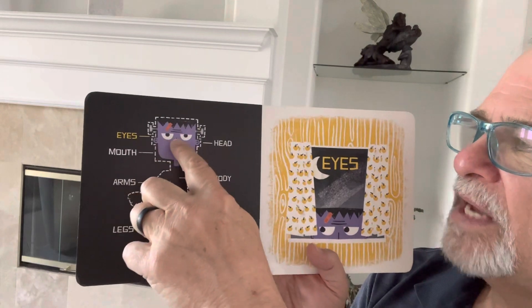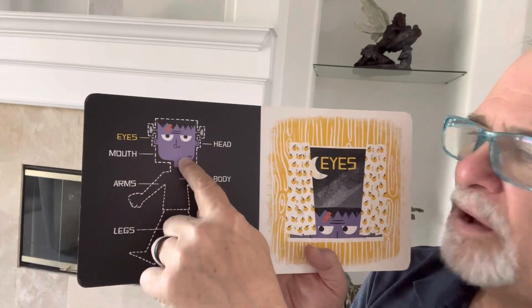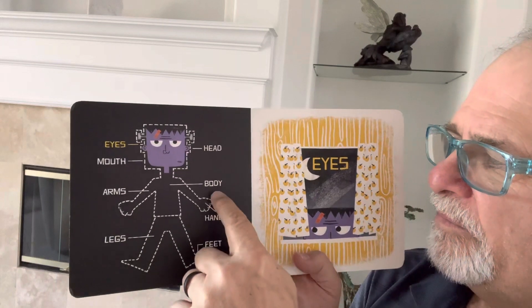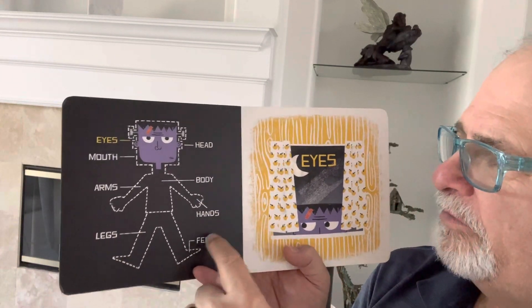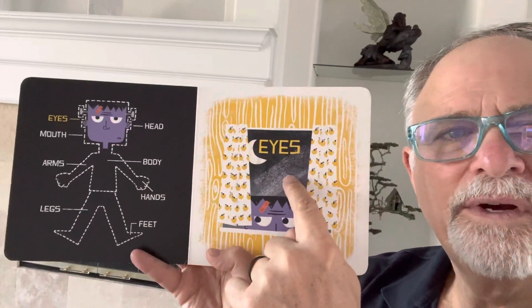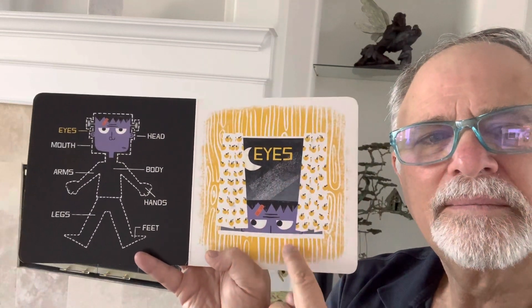Now there's eyes and head and mouth. They still need a mouth and body and arms and hands and legs and feet. There's the eyes — the eyes can see through the window.